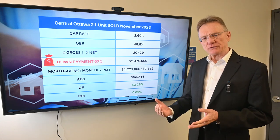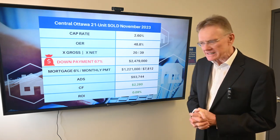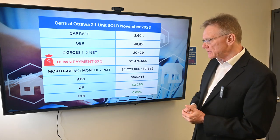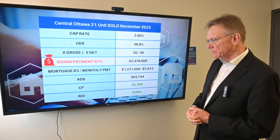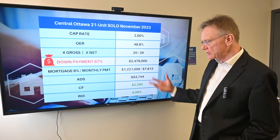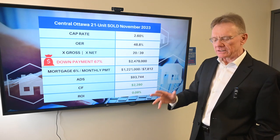In order to have a positive cash flow on this building, the buyer would have needed a 67% down payment — I'm going to repeat that, 67% — which equates to almost $2.5 million. Calculating the monthly mortgage payments gives us an annual debt service of almost $94,000, which provides a small positive cash flow of $2,280. That means the ROI on the $2.5 million investment is just 0.09%. Somebody really wanted this building.